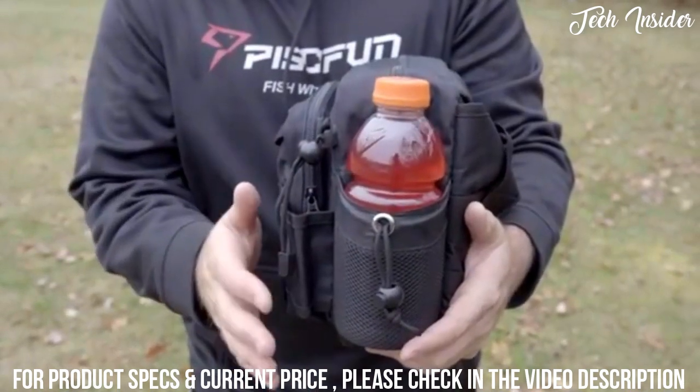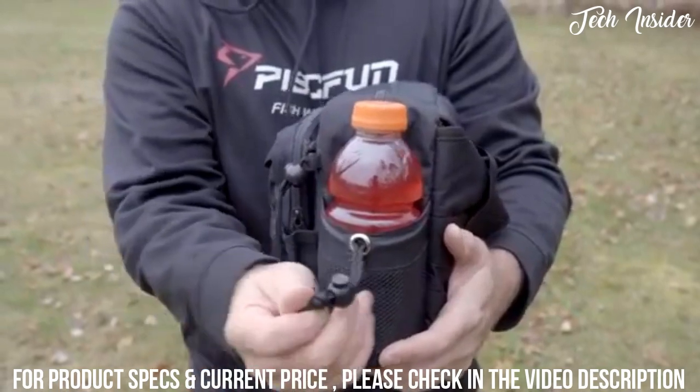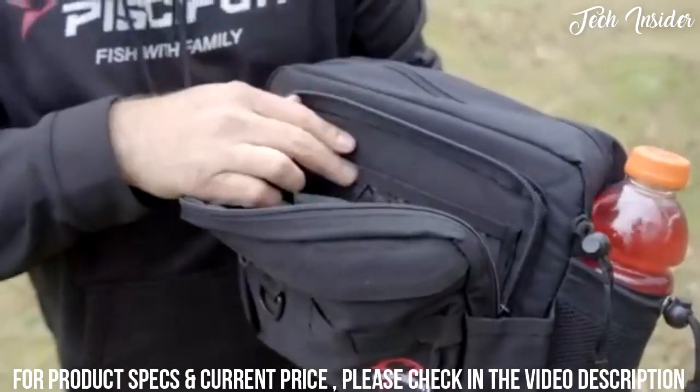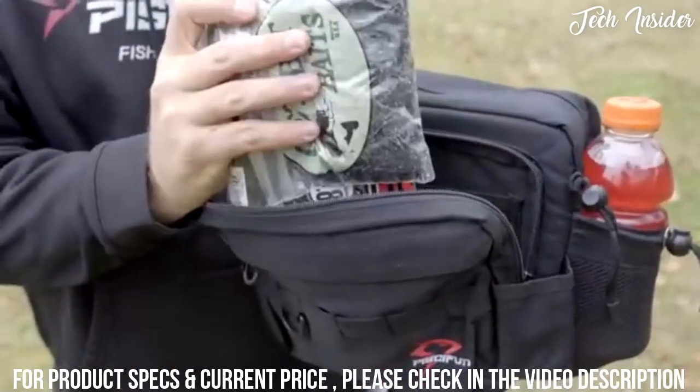Anytime you go fishing or hiking, it's always a good idea to bring something to drink and stay hydrated. This holder on the side allows you to do that easily, and you can tighten it up using this simple button. As you can see, the front pocket storage has multiple slots and is great for carrying things like soft plastics.